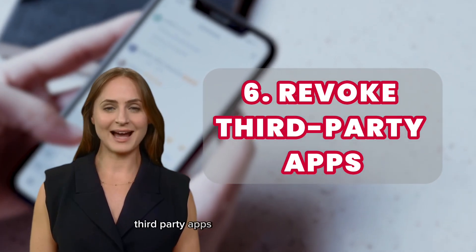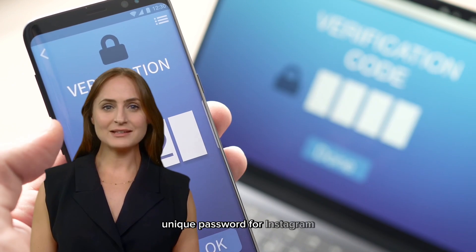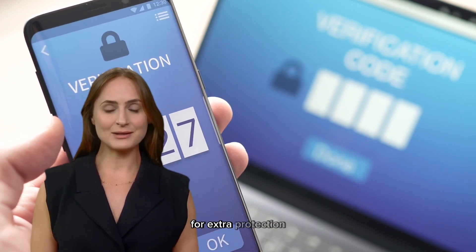Review authorized third-party apps in your Instagram settings and revoke access to unfamiliar or unused apps. Create a strong, unique password for Instagram and enable two-factor authentication for extra protection.